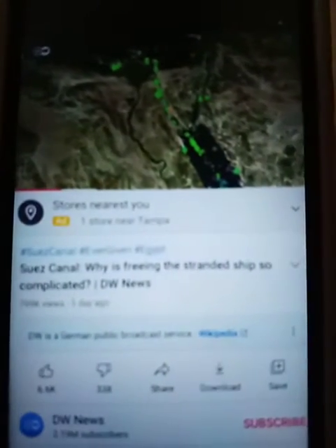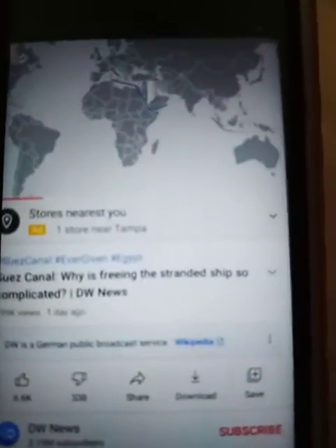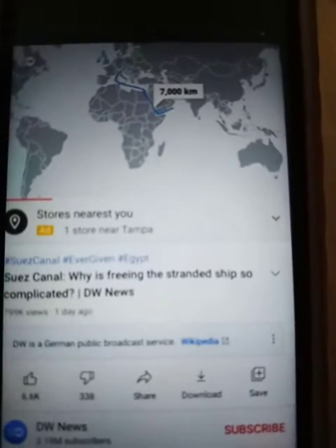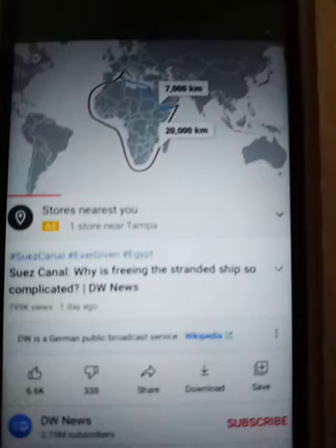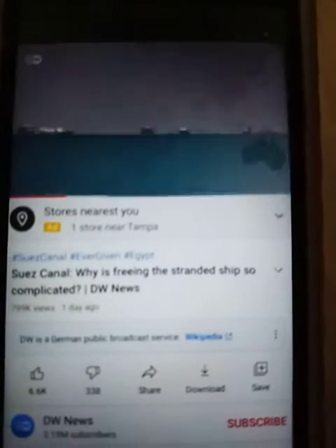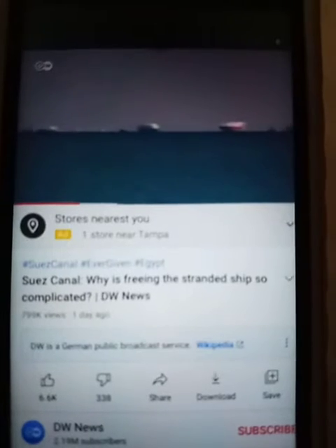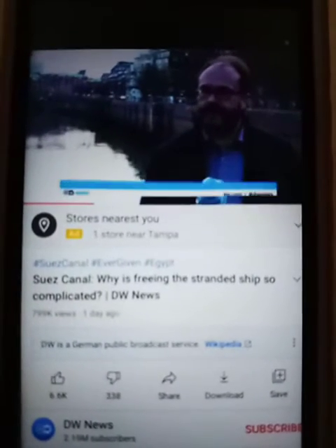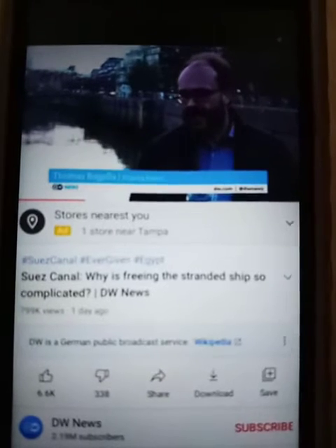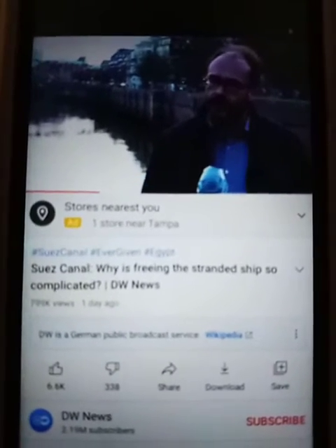More than 200 ships are caught in the world's longest maritime traffic jam. Some of them are now rerouting their journey around the Cape of Good Hope, a trip almost three times as long. The fear is that consumers will be noticing the delays before long. The biggest impact is that component parts for electronic, chemical, and engineering industries will not arrive on time.